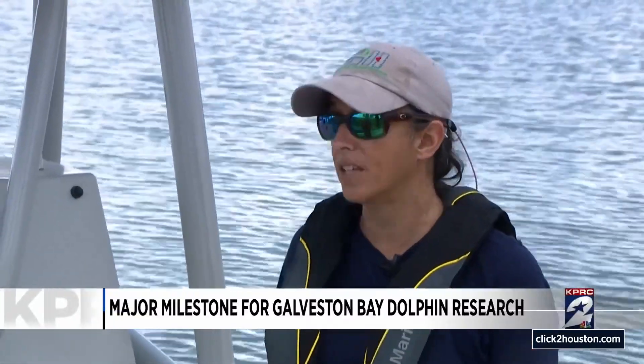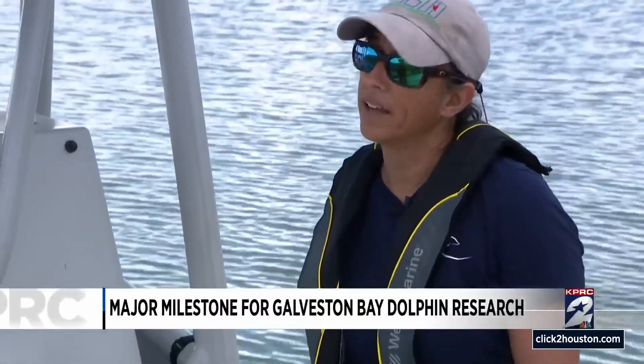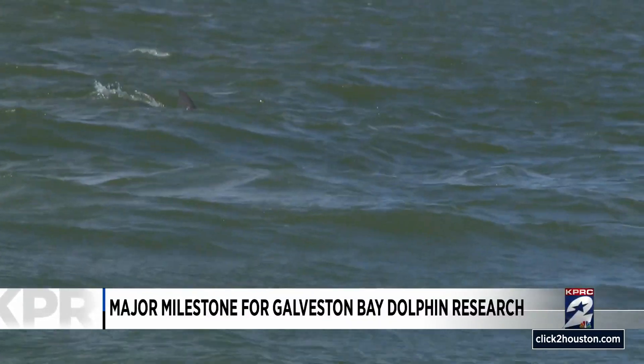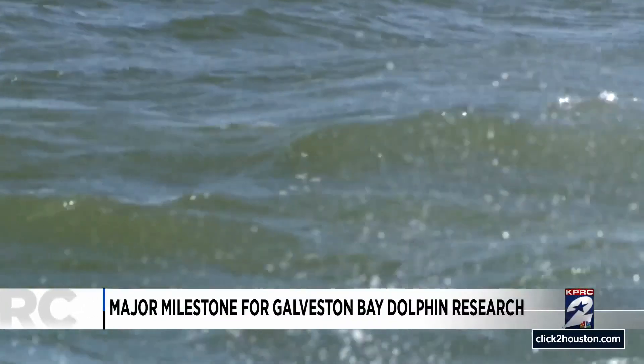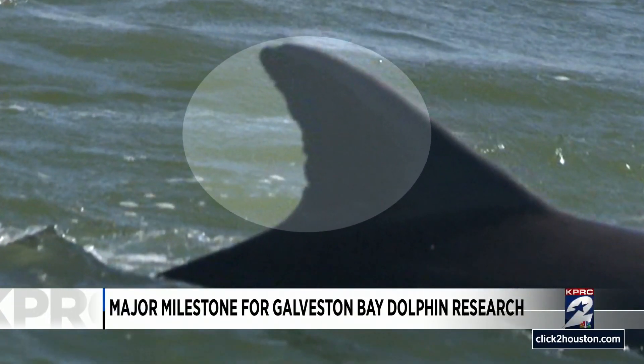The purpose of the study is to monitor the dolphins long term to get baseline data and learn about how they're using the bay and what habitats are important, and to find out if they're thriving here. They use what's called photo identification, taking photos of dolphins' dorsal fins. The individual animal can be identified due to nicks and notches in their fins that are unique, kind of like a fingerprint, allowing researchers to track all the individuals in the bay.